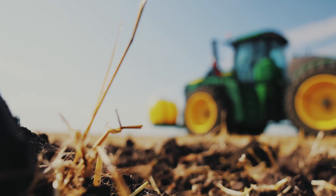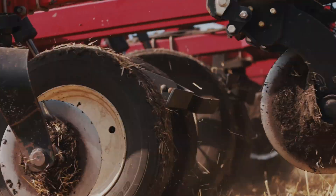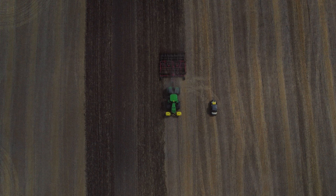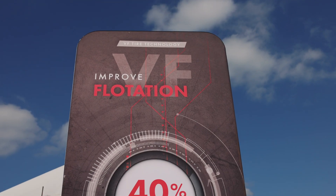We got stuck back in 2019 and we just decided we got to do something here — which I think everybody understands — we have a compaction issue. You can run your optimal tire pressure while you're on the road and your optimal tire pressure while you're in the field. The system works phenomenal. This system will get you into places where you probably shouldn't be anyway — that's what CTIS does for us, helps us utilize those tires.